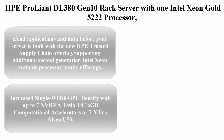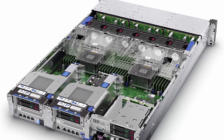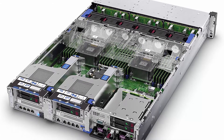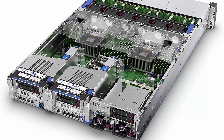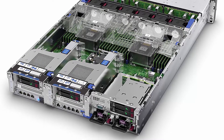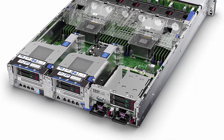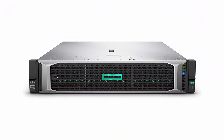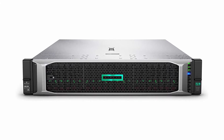Top 2: HPE ProLiant DL380 Gen 10 rack server with one Intel Xeon Gold 5220 processor, 32 GB dual rank memory, and 8 small form factor (SFF) drive base. Built with the new HPE Trusted Supply Chain offering, supporting additional second-generation Intel Xeon scalable processor family offerings.